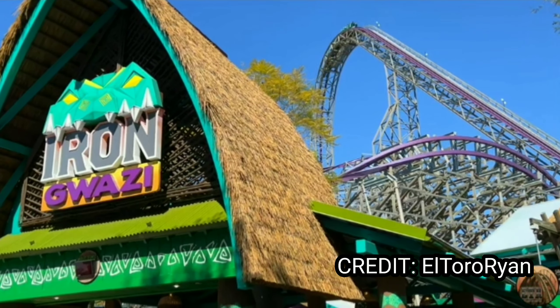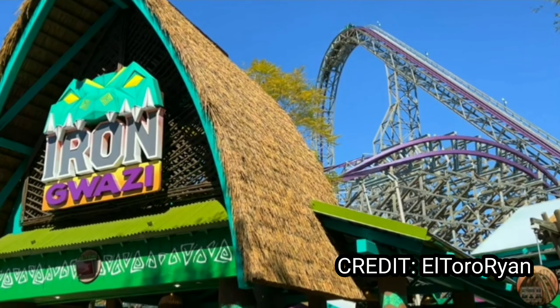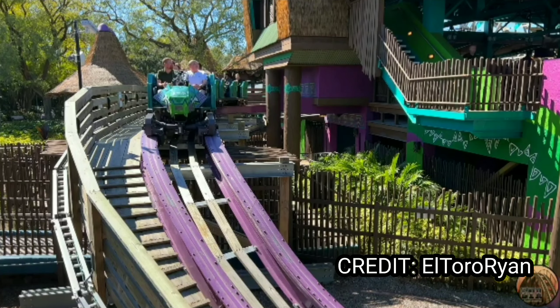Representing the gold will be Iron Gwazi at Busch Gardens Tampa. The ride looks absolutely ginormous, the drop looks to deliver some incredible forces, and the airtime looks like it will be some insane ejector. It also looks to give some good laterals, and that stall looks like it will give a second or two of good hangtime. It just looks amazing.